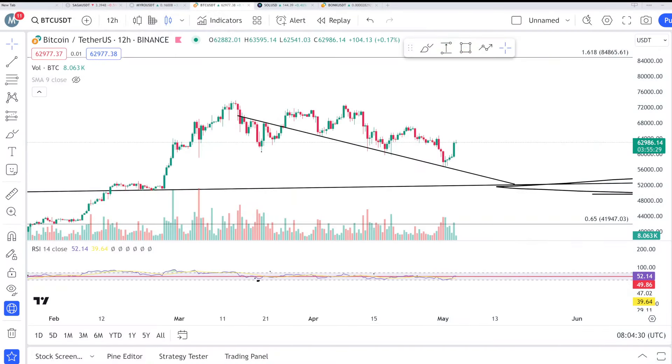Let's start the analysis. I've drawn one single black trend line on the screen — this is a very authentic line that can make you a lot of money. I'm going to show you how important it is. This line has been tested and reclaimed many times.